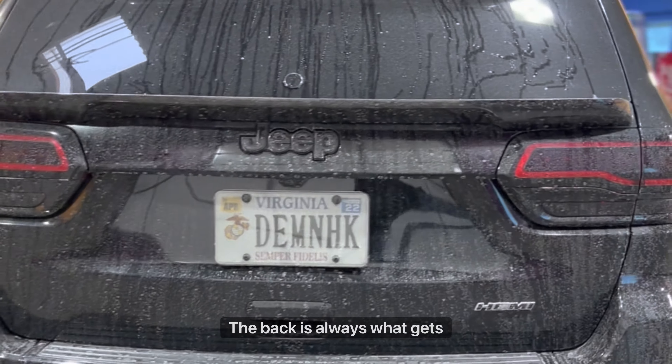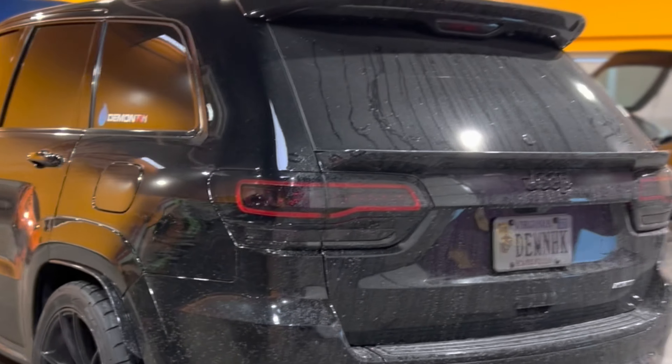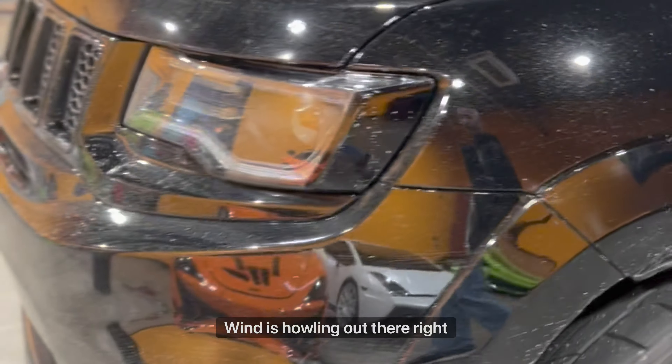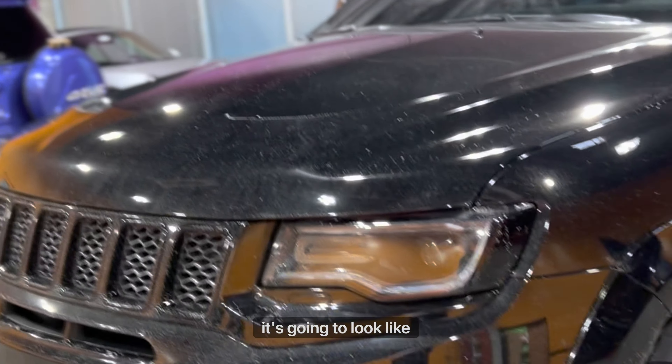The back is always what gets really murdered. Wind is howling out there right now. I'm gonna wash it when I get home, because if I wash it now, when I get home it's gonna look like this again.